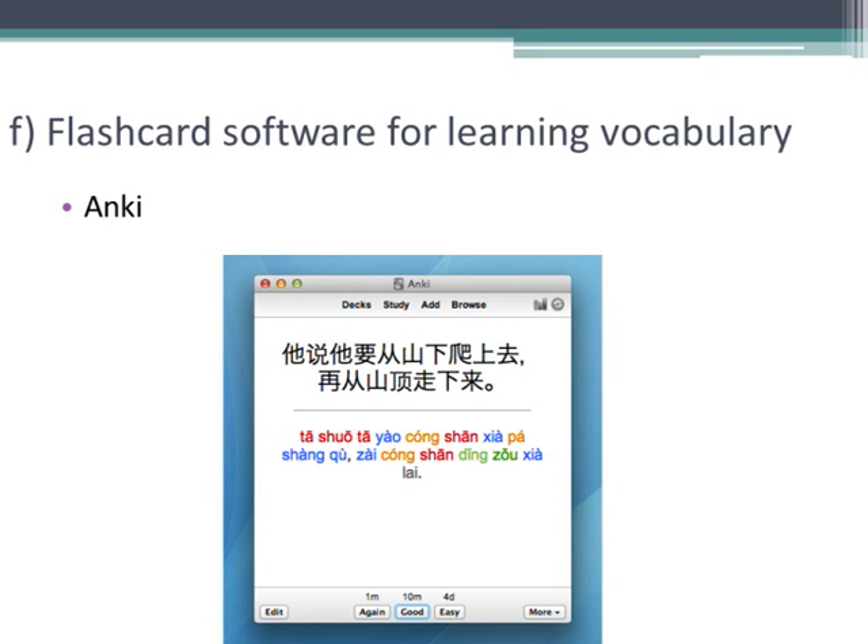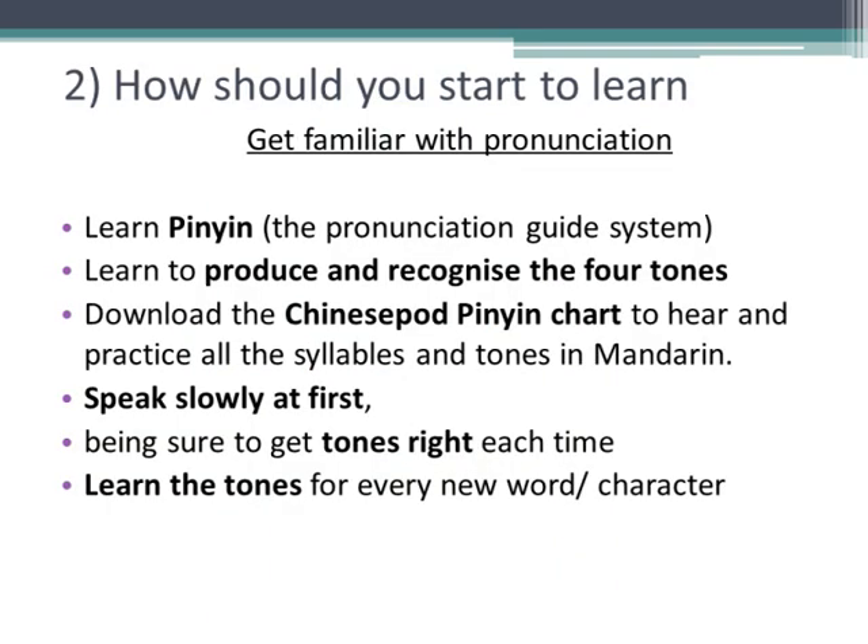So how do you actually start out learning Chinese? I recommend that you start by familiarizing yourself with the sounds of Mandarin Chinese. The good news is that there are not as many of them as there are in some other languages. You need to get familiar with Pinyin — the way you write the sounds of Chinese using the Roman alphabet — which is the pronunciation guide you see in textbooks and dictionaries. Mandarin Chinese has four tones, which are four different ways of pronouncing each syllable. I've done a video introduction to pronunciation for more information about this.